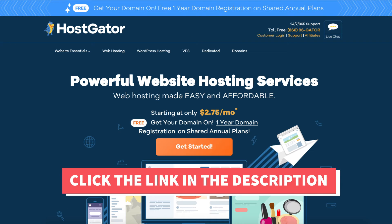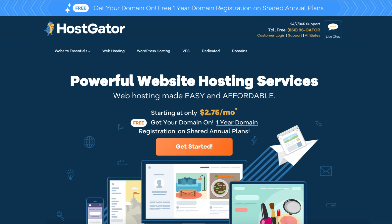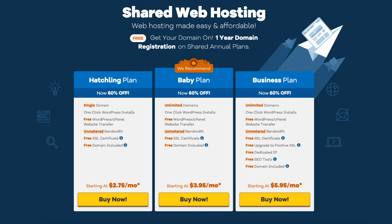Once you click the link in the description below, you'll be at the Hostgator homepage. Click the Get Started button. You'll see three different plans: the Hatchling, Baby, and Business plan.